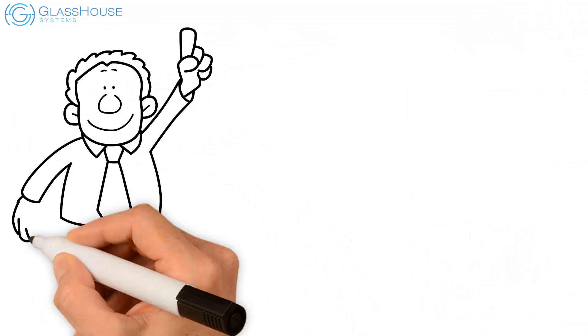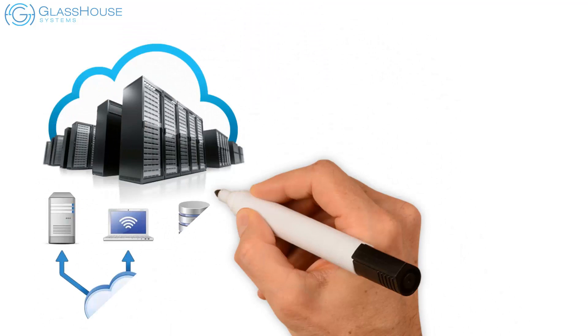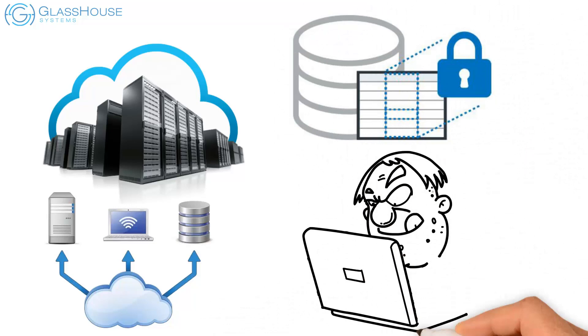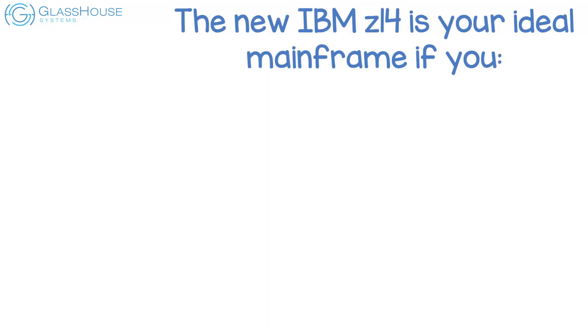Another feature of the Z14 is the IBM Secure Service Container, which enables secure deployment of software virtual appliances, including Docker containers for blockchain environments. This enables IBM Z as a viable platform for hosting modern, cloud-native, container-based applications. It isolates and protects the container data from privileged users, minimizes the risk of tampering or malware to the solution code, and supports pervasive encryption principles.